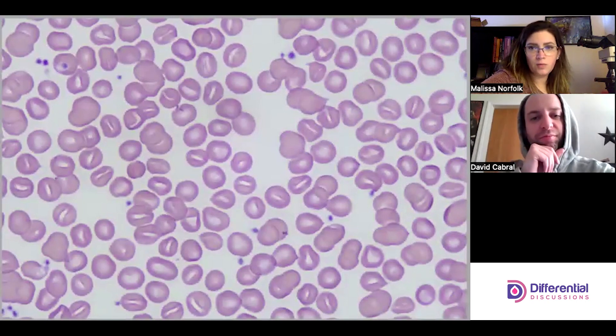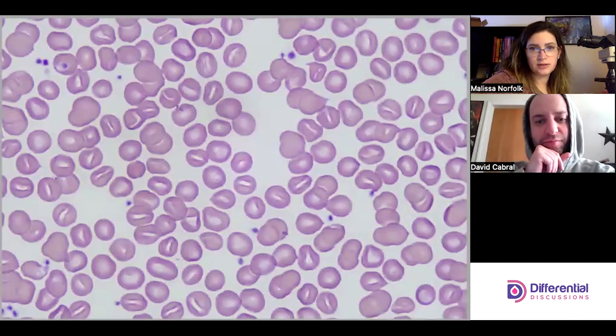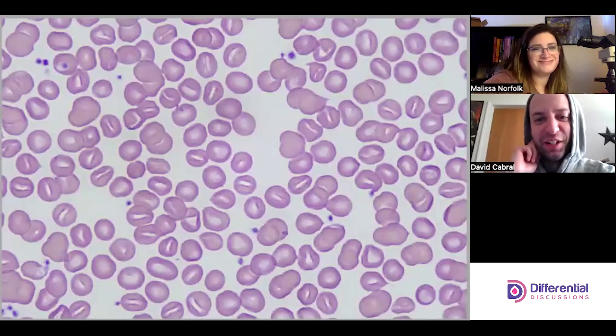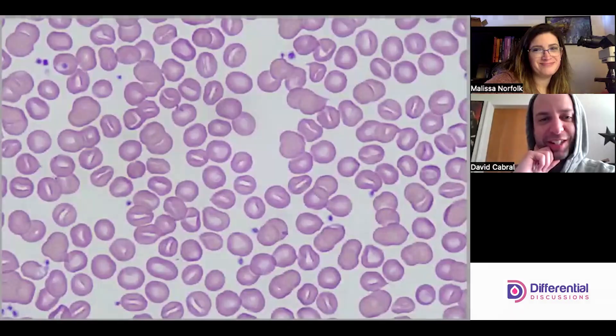With hereditary stomatocytosis, the white cells really aren't impacted and the platelets really aren't impacted either, so it's really just the stomatocytes we're seeing in the red cells. There's not a whole lot else to note. These patients generally speaking live a meaningful life.